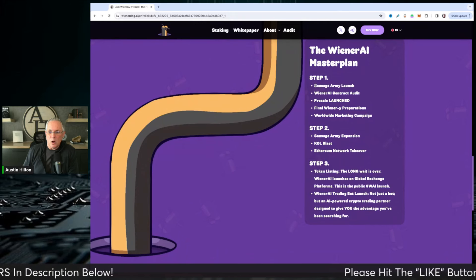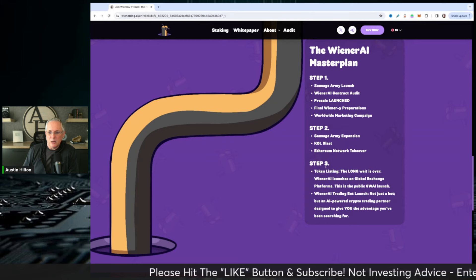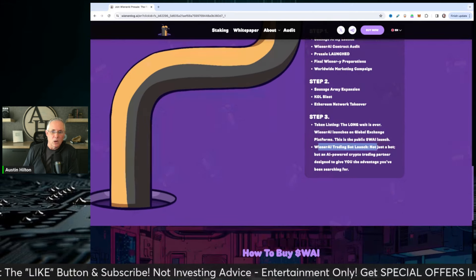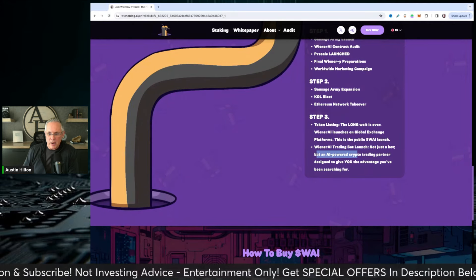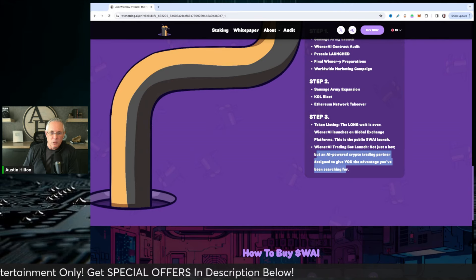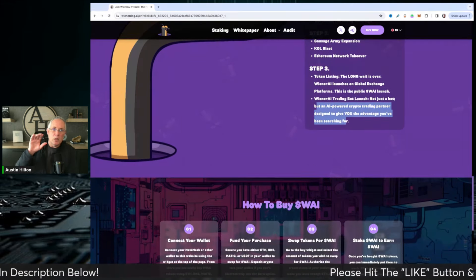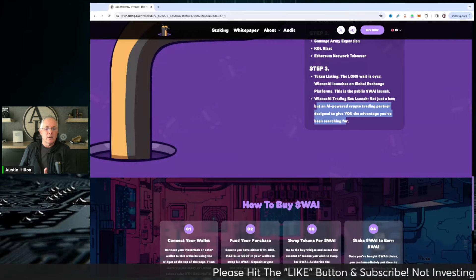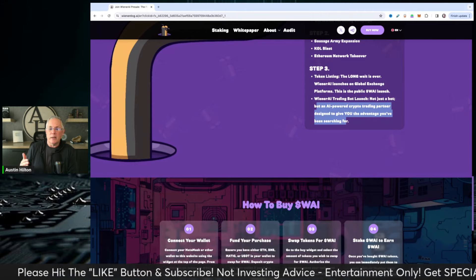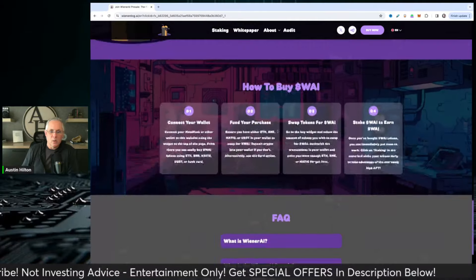Here's their master plan: Step 1 is where they're at now, Step 2 is continued expansion and moving forward, and Step 3 is the Wiener AI trading bot launch — not just a bot, but an AI-powered crypto trading partner designed to give you the advantage you've been searching for. Token holders get direct value and benefit from this; it's an incentive to hold the token and gain access to the trading bot. They've also got a staking component, so they're building out some really solid utility.